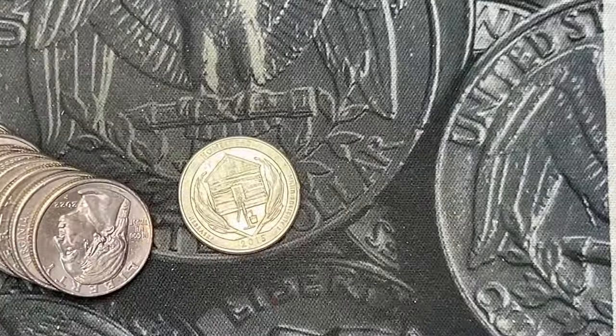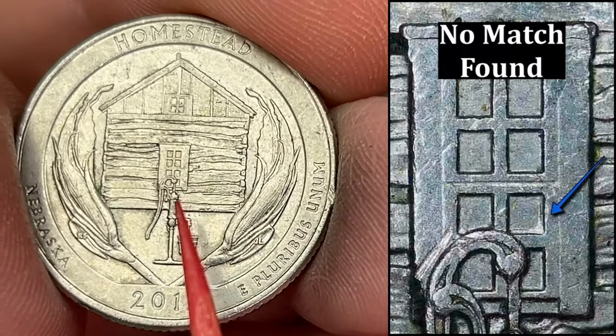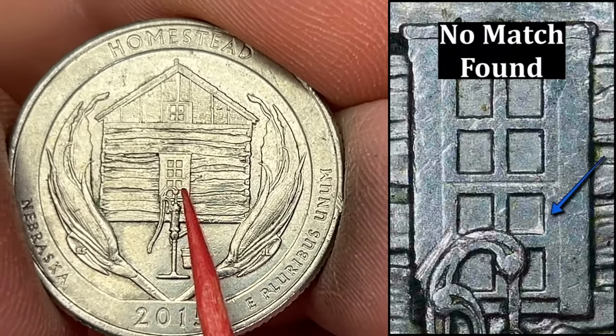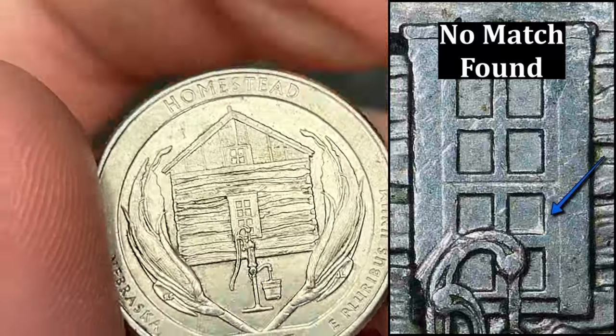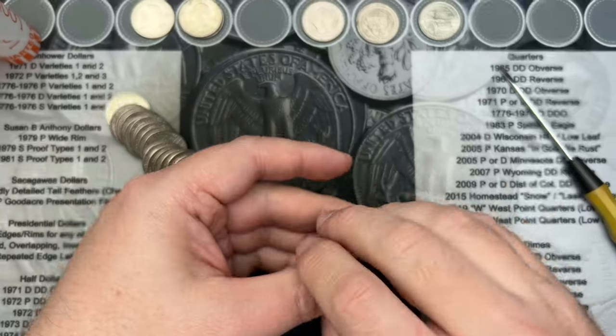Roll 27, and we've got our third Homestead with doubling in the windows. This one is a bit harder to see in the windows here, so I'll try to get a good picture of it. But that is our third one — this is probably the nicest one I've got this hunt.